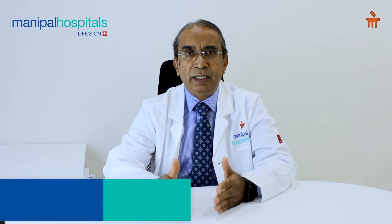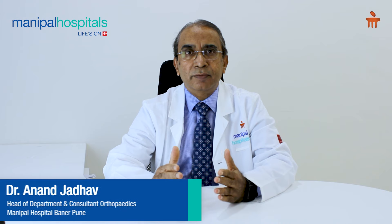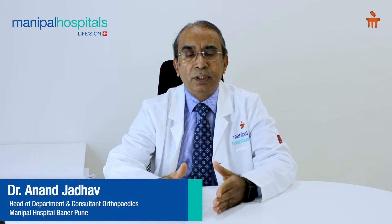So, for a young active patient, we always recommend surgery with a warning that it will take a good 9 to 12 months to get back to normal, unrestricted physical activities. So, if you have a knee injury or any other knee problems, do visit us at Manipal Hospital Baner.